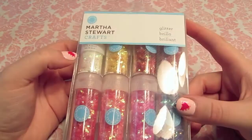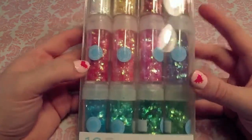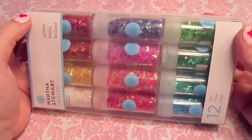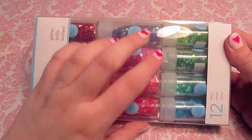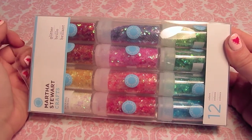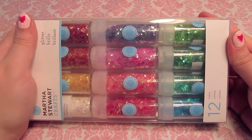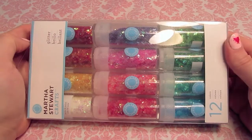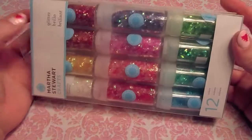The first thing I bought is this set of Martha Stewart glitters. These are the cellophane glitters in the 12 different colors. I bought this for myself at Michael's. I went to Michael's the day after Christmas, which was a little bit crazy, but it wasn't too bad. And I used my 50% off coupon to buy myself that because I've been wanting this one for a long time.